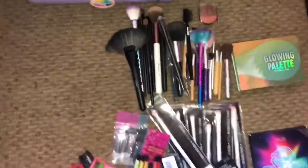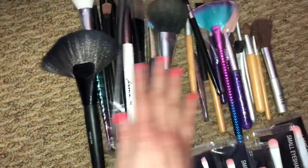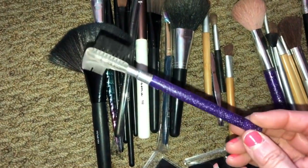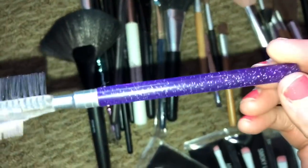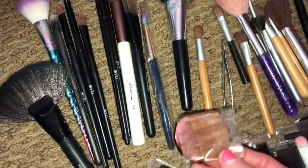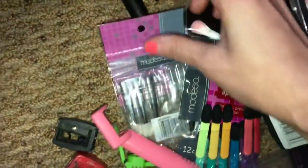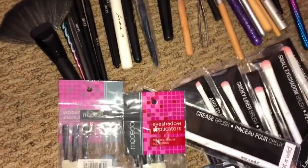Now the brushes — I need to scale these down. I just realized this highlight palette should go with the highlighting stuff. I need to pair some of these brushes down. Like this one — do you see this? It's broken. And you know how old this is? From the year 2000 — I kid you not. I probably kept it because it has a purple sparkle handle, but we can let that go. This brush came with some kind of bronzer and I don't even use it anymore, so we can let it go. And these eyeshadow applicators — I don't use them, so we can let those go too.